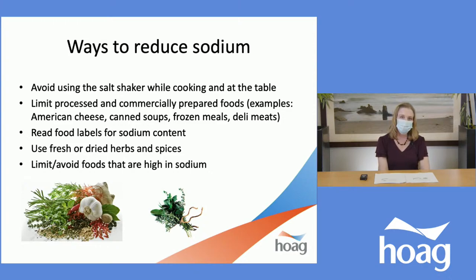Or if you have a day where you go out to eat or have a can of soup, for the remainder of that day you can focus on more fresh and whole foods that are much lower in salt. Instead of using salt to flavor our food, we can use fresh or dried herbs and spices, as well as garlic and onion for natural flavors. And then of course limiting and avoiding foods that are high in sodium, which will be on my next slide.